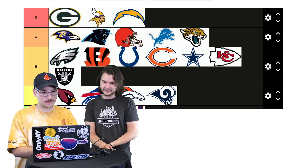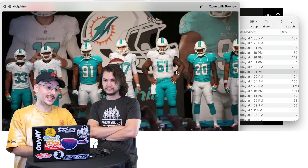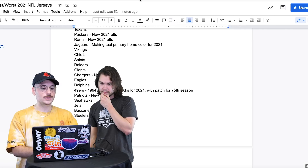Dolphins — I kind of just go C. I'm thinking B or C. C. That'll make people mad — people like the Dolphins ones. The old Dolphins logo with the dolphin wearing a helmet was cool; this one is dumb. It kind of looks like a SeaWorld ad.